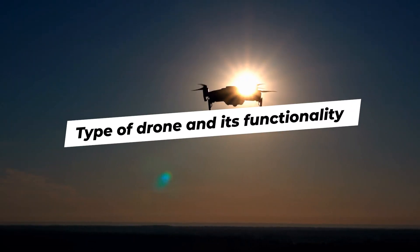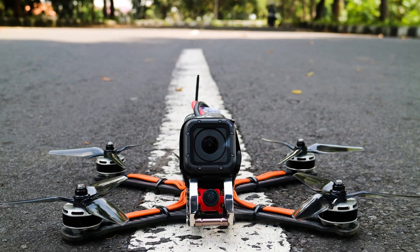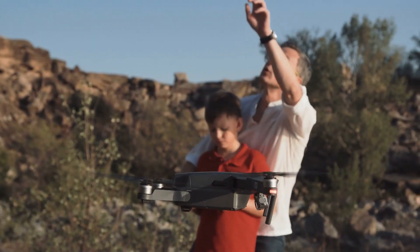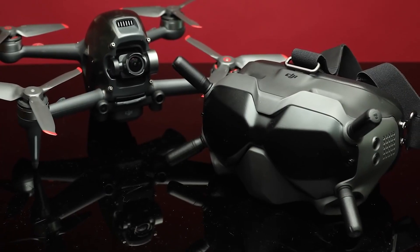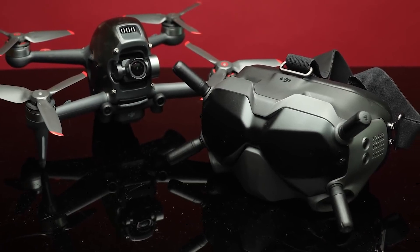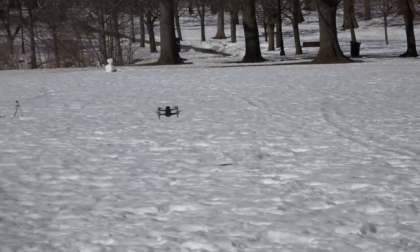Type of drone and its functionality. The two types of drones include traditional drones and FPV drones. The traditional drones are easier to control with better battery life than the FPV drones. FPV drones require much more practice to fly. However, they provide an immersive flying experience for users.